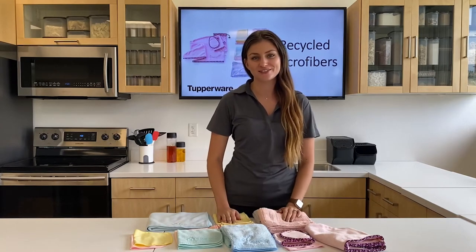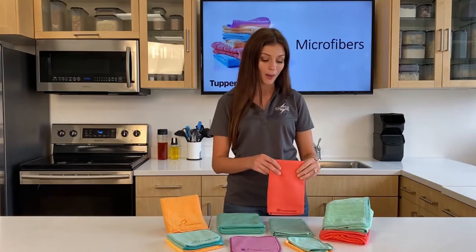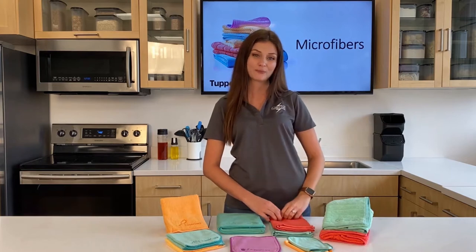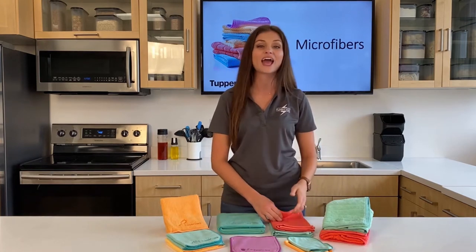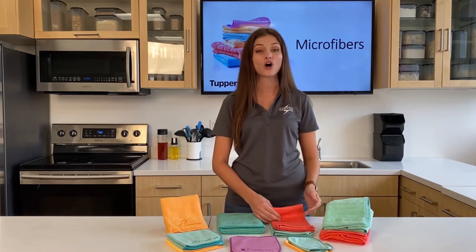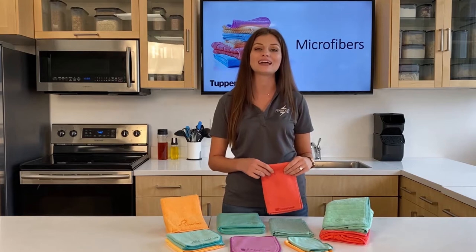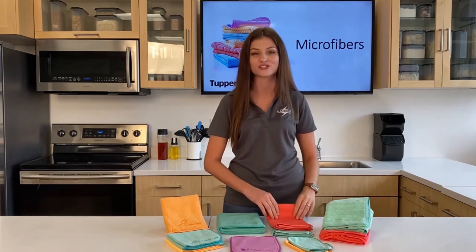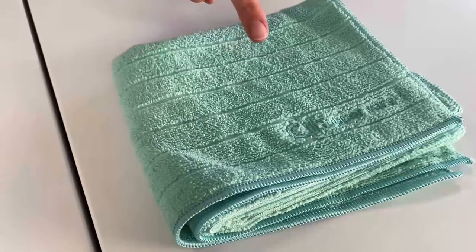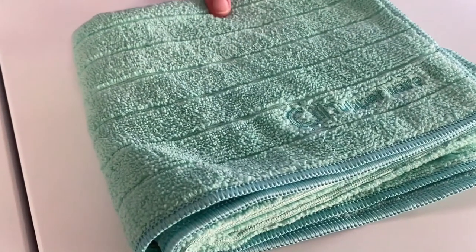These microfibers are durable and versatile enough to clean a wide variety of surfaces in your home, making them the ideal replacement for paper towels and your grimy old sponge. You don't need any chemicals to clean — all you need is water and your microfiber towel, and it will pick up 99% of bacteria on any surface. So how does a microfiber towel work? With millions of fibers, the microfiber actually lifts and holds dirt, grease, grime, liquids, and bacteria.